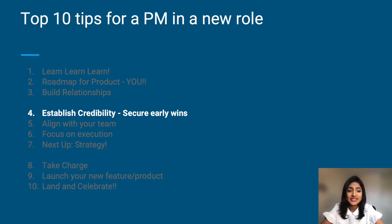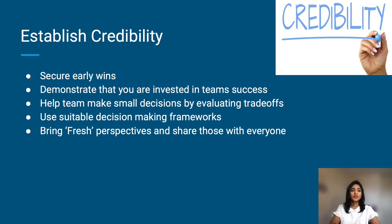Next: establish credibility and secure early wins. This can be any small successes that you can help the team accomplish. Demonstrate that you are invested in the team's success. Help them make small decisions — at this point you should have enough context to help evaluate trade-offs. Use suitable decision-making frameworks, bring in that fresh perspective, and share those with everyone.